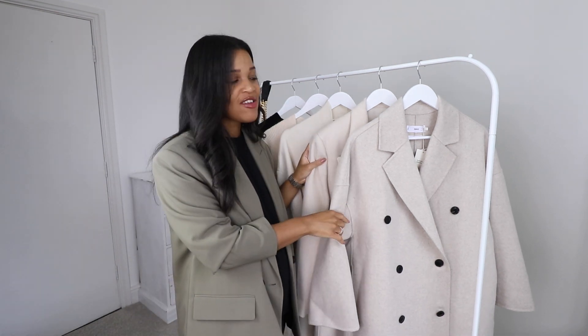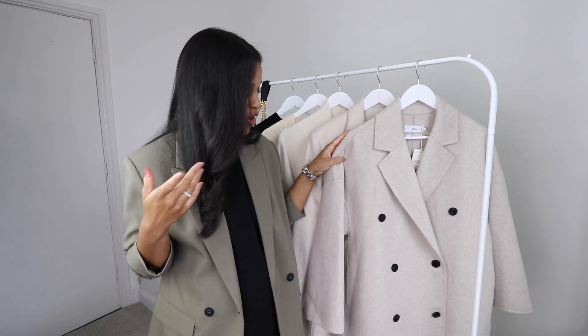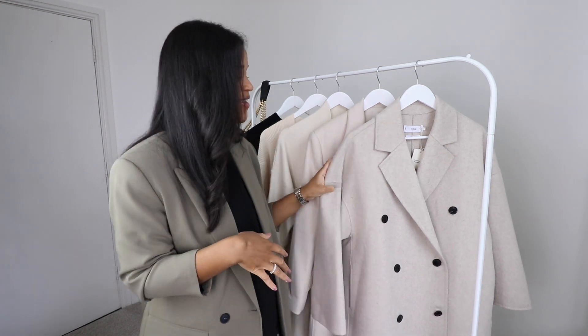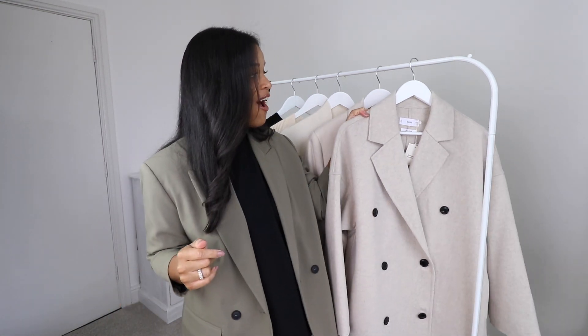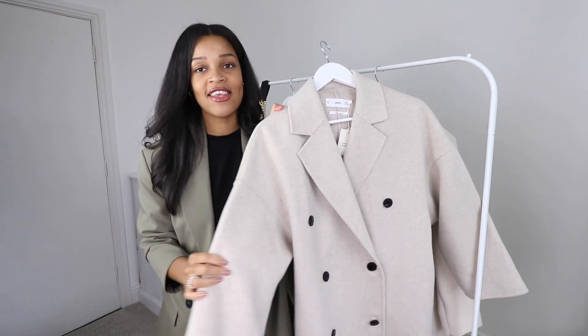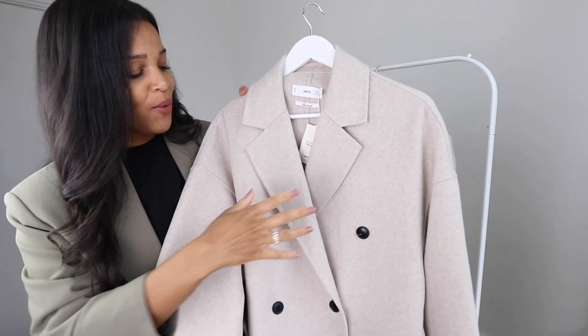So let's start with coats. I picked up a couple — not with the intention to keep both, but because I really wanted a double-breasted coat in a nice light neutral colour for autumn/winter this year. They had quite a few options so I picked up two just to test them out and see which works better for me. I'm going to show you my favourite one first.